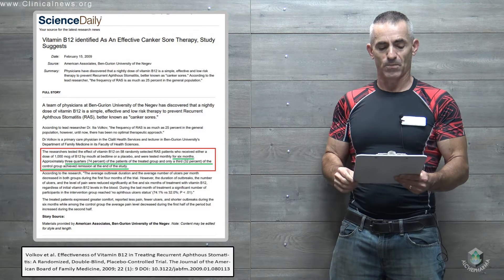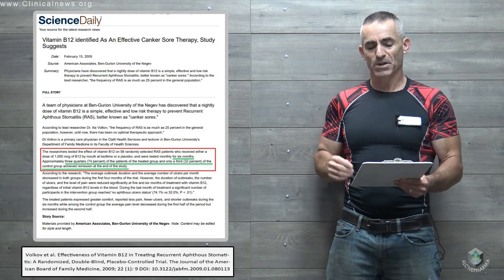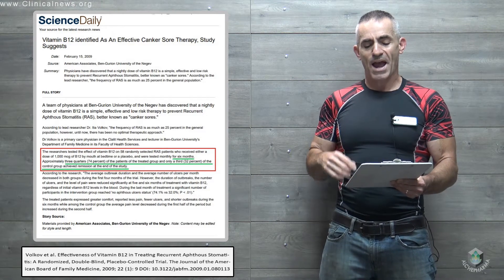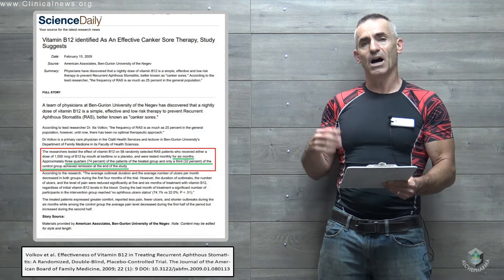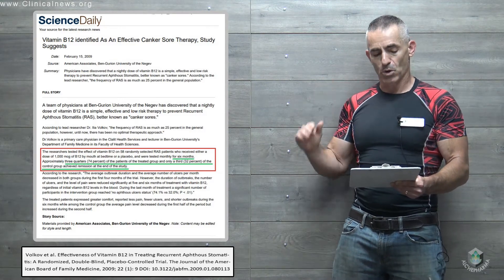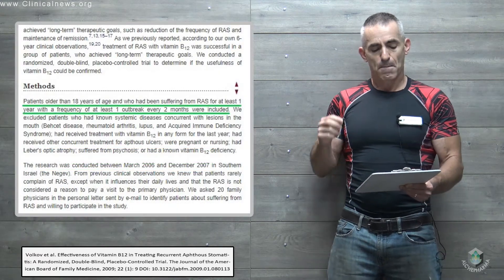Patients received either a dose of a thousand micrograms of B12 by mouth at bedtime or a placebo, and were tested monthly for six months. Approximately three-quarters — 74% — of the treated group and only a third — 32% — of the control group achieved remission at the end of the study.